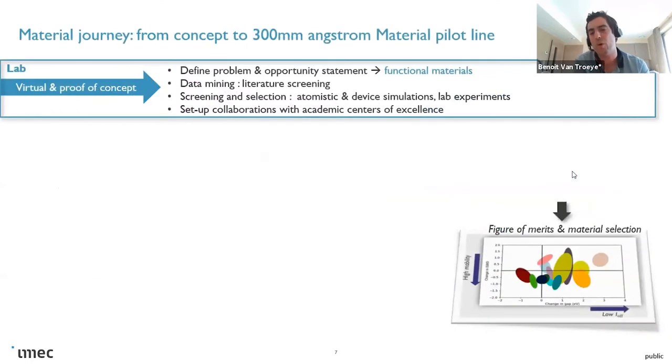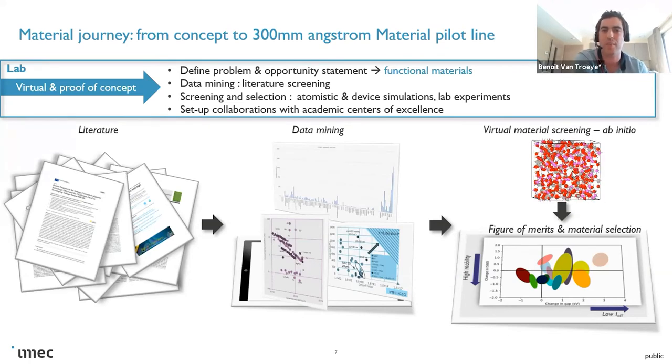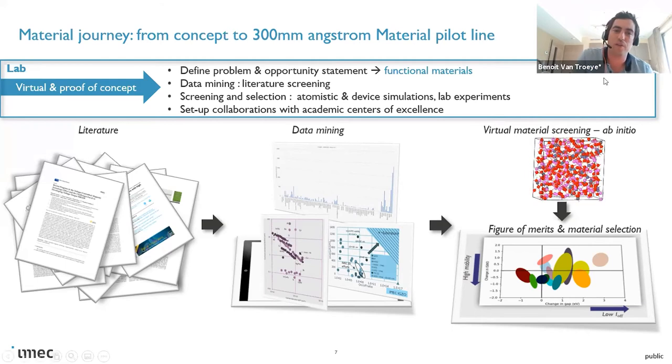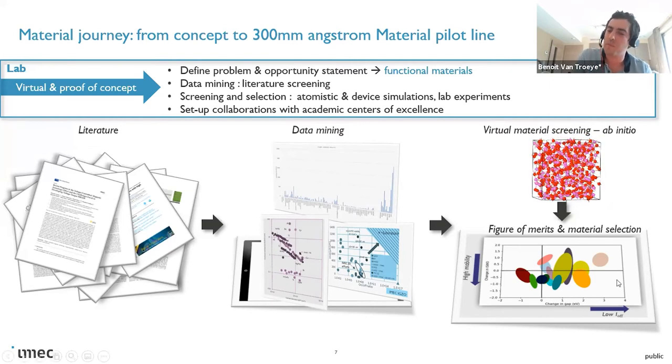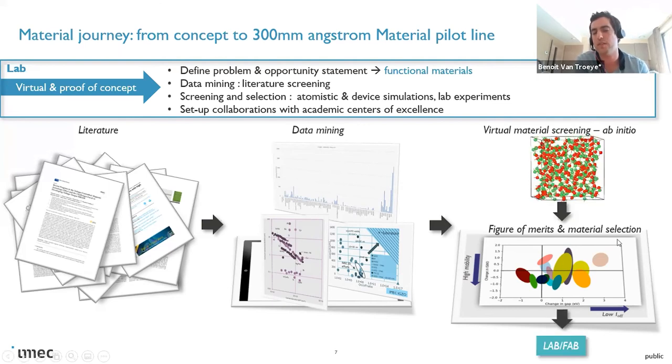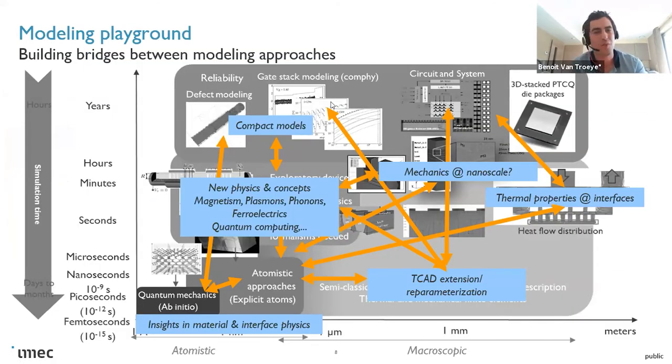Sometimes you cannot refer to the literature because the process cannot be used at large scale. This is where one part of our job comes in: to make a first screening. We are given a problem and have to identify the functional materials after data mining and some ab initio calculations. In this case, it was for amorphous semiconductors — to identify the most promising material — and then they were synthesized in the lab.